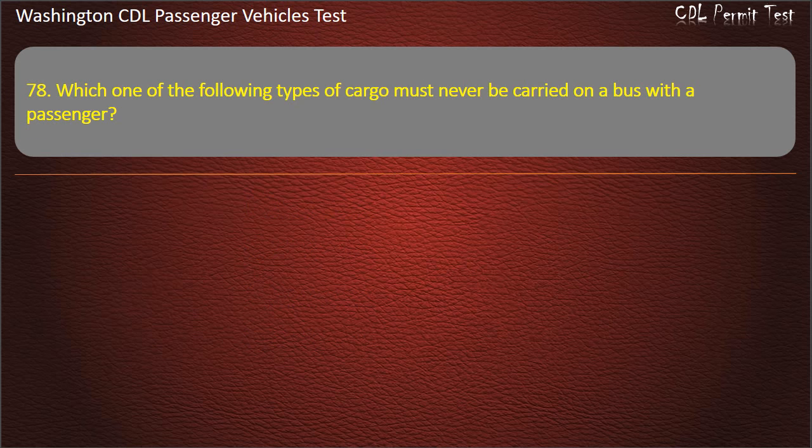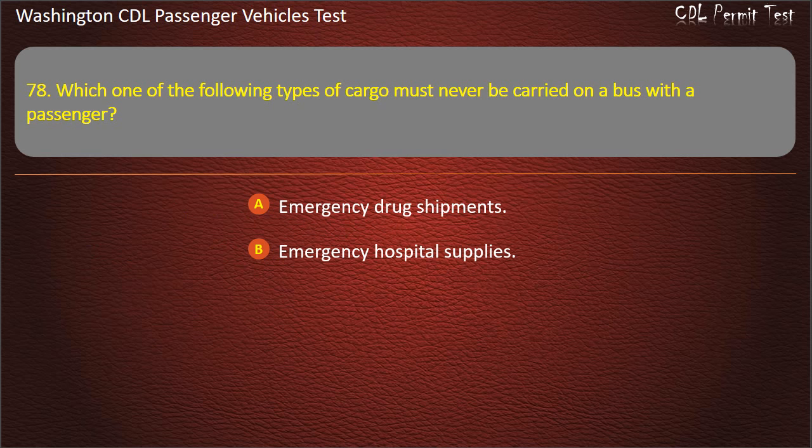Question 79. Which one of the following types of cargo must never be carried on a bus with passengers? Emergency drug shipments, emergency hospital supplies, small arms ammunition, or tear gas. Answer: Tear gas.